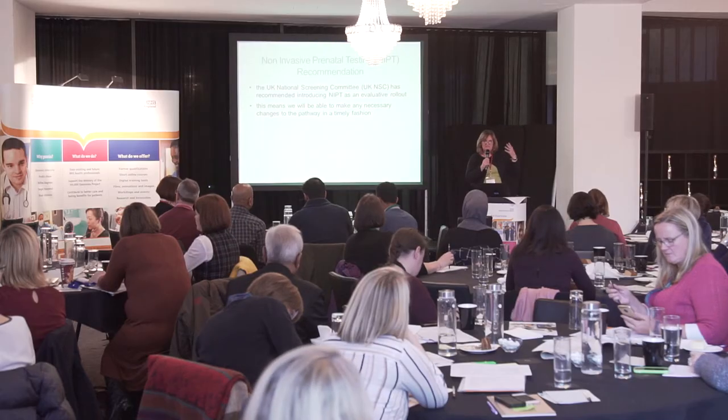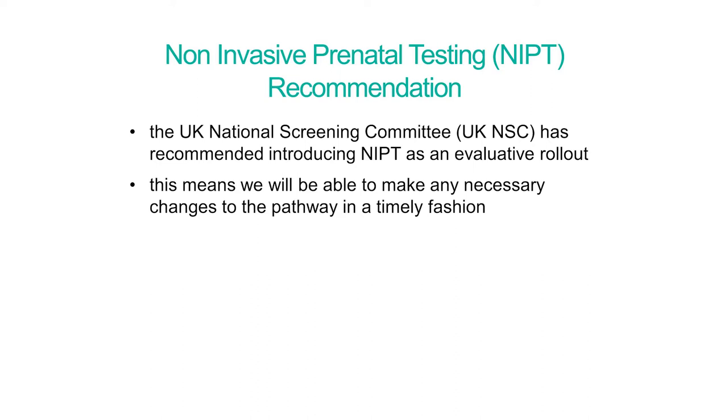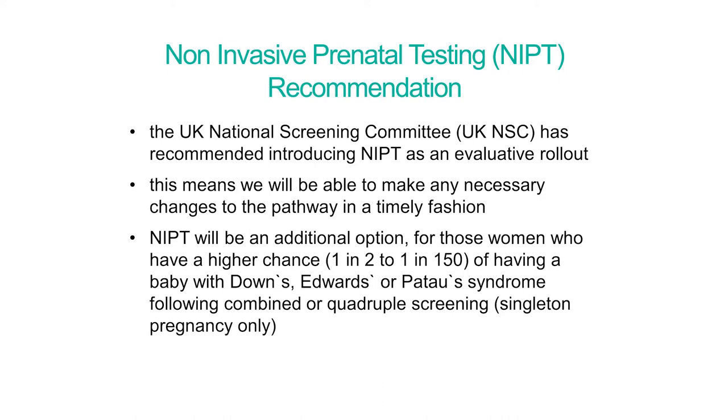It is an evaluative rollout, which means it is not coming in as normal business as usual. We will not be writing it directly into the specification we give to the NHS to commission. It will be done alongside our current specification so that we are able to answer some of the questions the UK NSC has posed as part of the evaluation and make any necessary changes to our pathway as we move along that process.